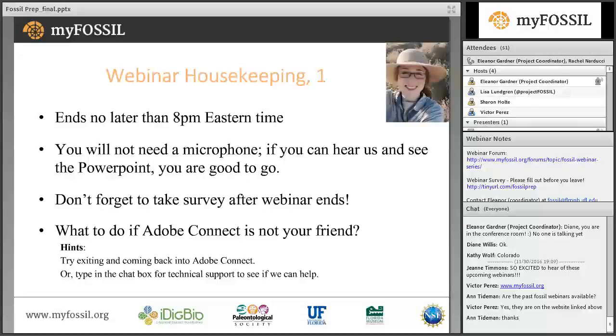Please don't forget to take the short survey after the webinar ends. It's really important for us for reporting purposes to our funding agency, the National Science Foundation. We truly appreciate your time in taking the survey.